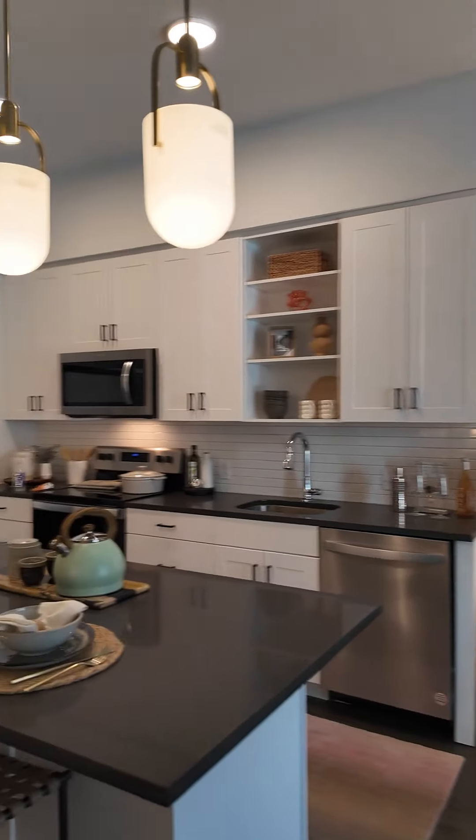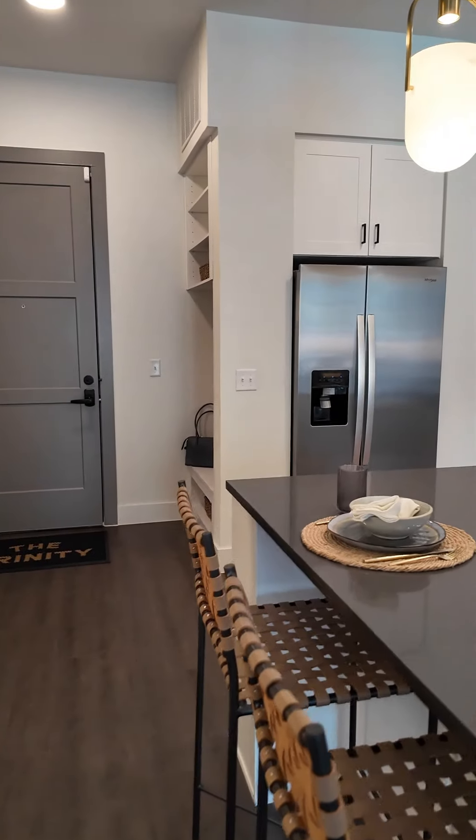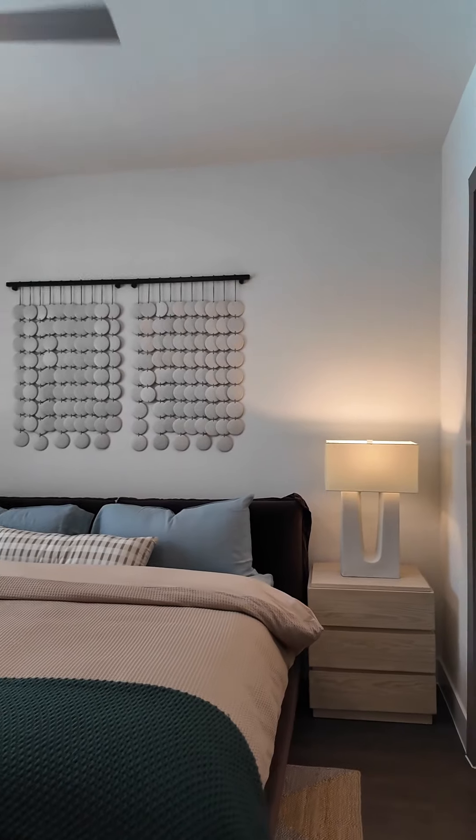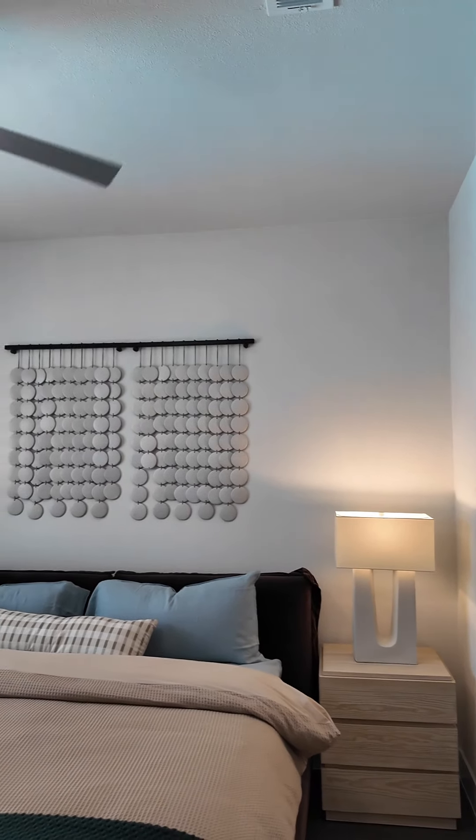Howdy everyone, this is Grant Bynum with Uptown 101. We're at the Trinity Apartments in Dallas, Texas. We just finished looking at the beautiful one-bedroom kitchen and dining room, and then we stepped down on the balcony and saw that.